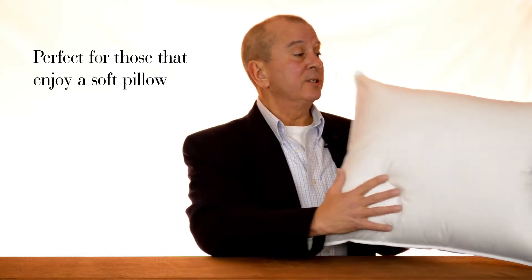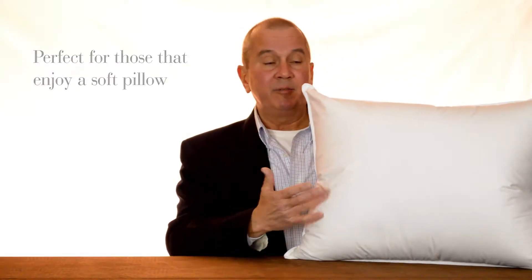In this video, we're going to discuss our down pillow. Our down pillow is perfect for those that enjoy a soft pillow. As you can see, it's very generously filled and very, very conforming.